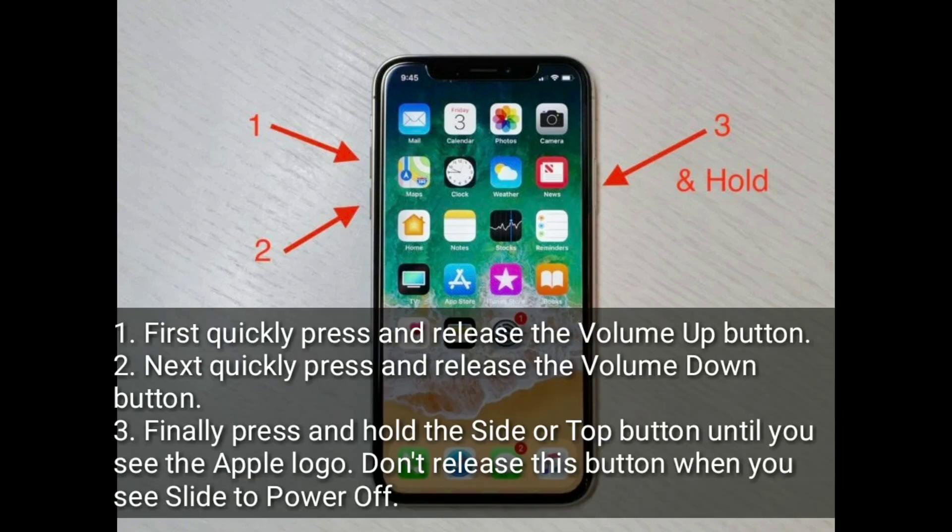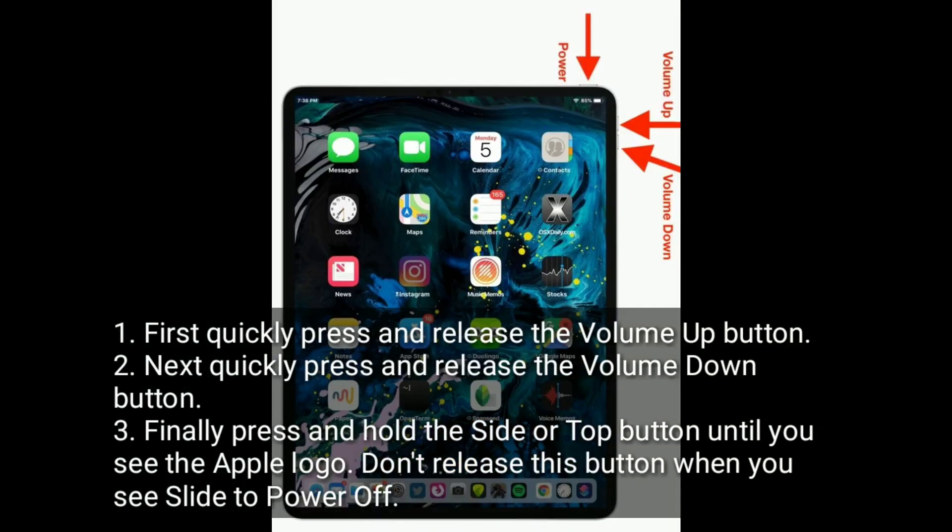First, quickly press and release the volume up button. Next, quickly press and release the volume down button. Finally, press and hold the side or top button until you see the Apple logo. Do not release this button when you see the slide to power off screen.